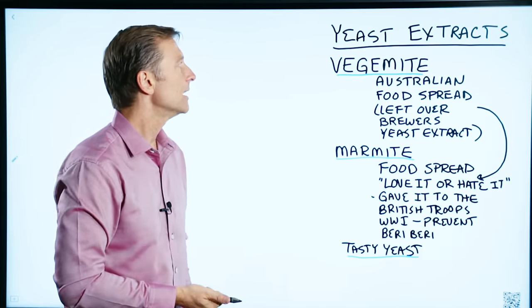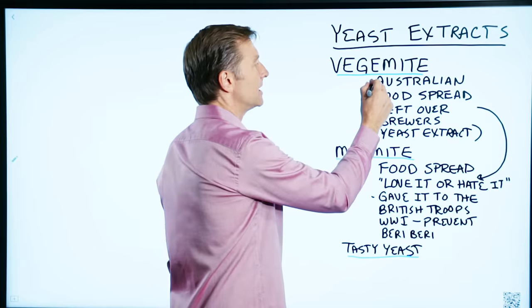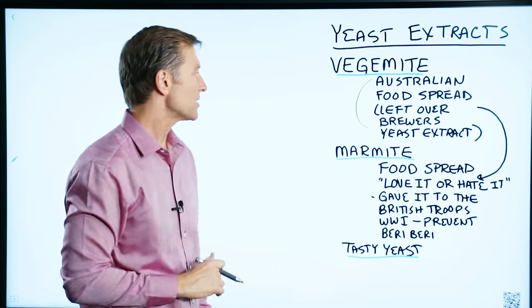Vegemite does have quite a few B vitamins. I think now they do add synthetic B vitamins — I'm not sure if they used them in the past or not.